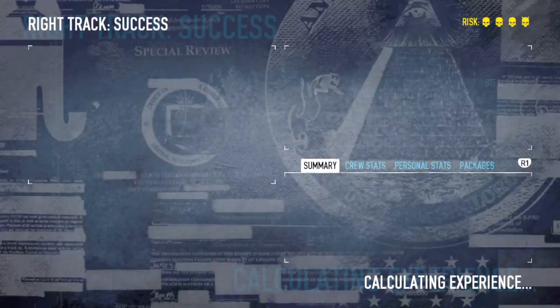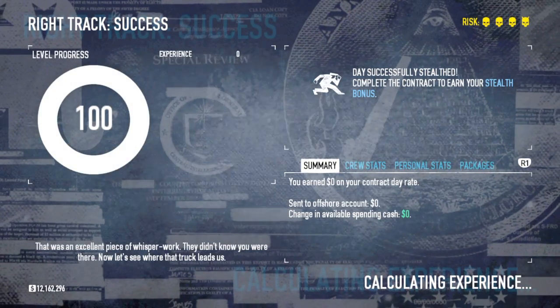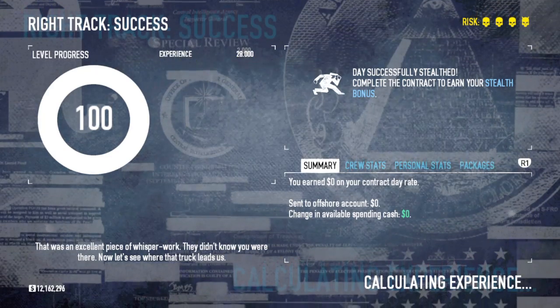You can't see the drone. I'll be here. That was an excellent piece of whisper work — they didn't know you were there. Now, let's see where that truck leads us.